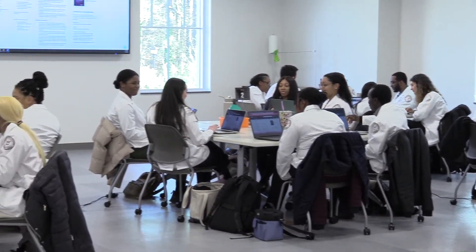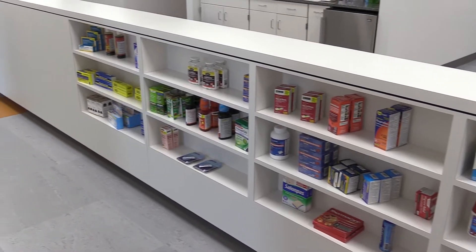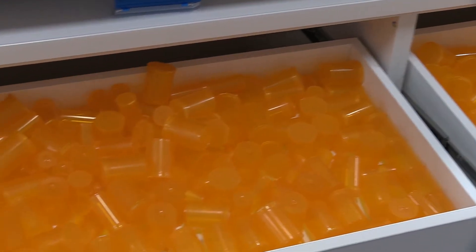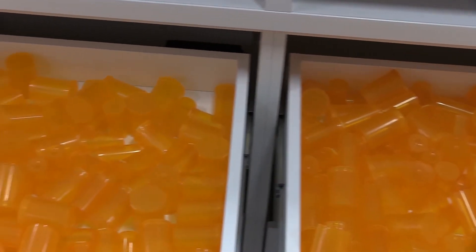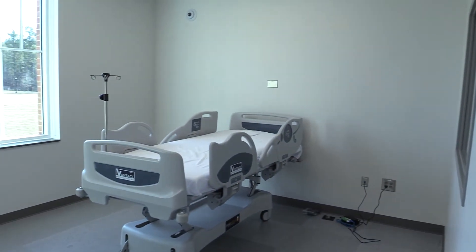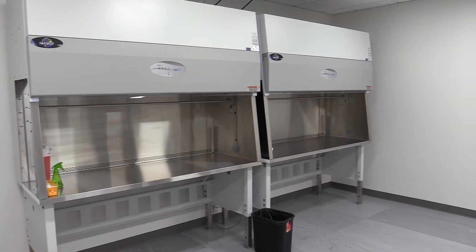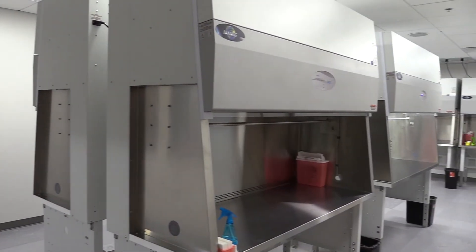Here we have our simulation lab where you get hands-on experience working in a community environment, such as working with counters where you get to practice counting pills and counseling patients. We also have individual rooms where you can go in and practice counseling your patients, which you'll do once you graduate from Mercer. We also have a compounding section where you can work inside the hood compounding different formulas that will go to your patients — and it's all top of the line.